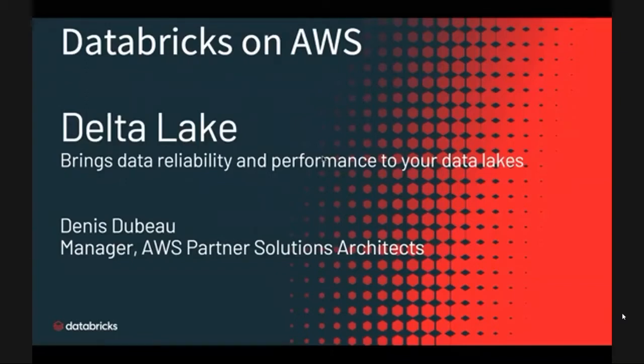Hi everyone, my name is Dennis Dubot, and I manage the AWS Partner Solution Architects at Databricks. Let's dive right into this brief Delta Lake demo with AWS Glue Data Catalog.